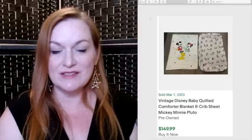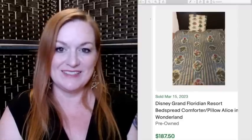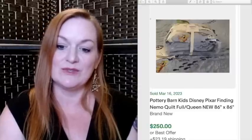Next is bedding — sheets, towels, comforters, curtains even. This is a vintage Disney Mickey Mouse baby quilt that sold for $149. This is Grand Floridian Resort bedding that sold for $187 — I don't encourage you to swipe bedding from hotels, but this was likely found at a thrift store or estate sale. And Pottery Barn collabed with Disney — these Pixar Finding Nemo bedding pieces sold for $199 to $200, and a Pixar Finding Nemo quilt sold for $250.